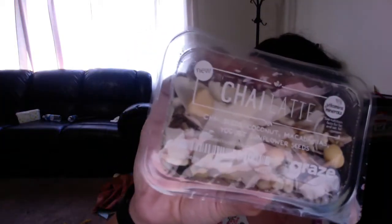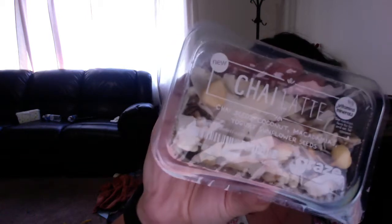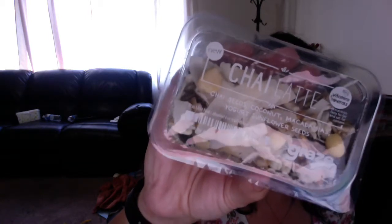This one is called Chai Latte. It's got chai seeds, coconut, macadamia, yogurt, and sunflower seeds. That looks really yummy.